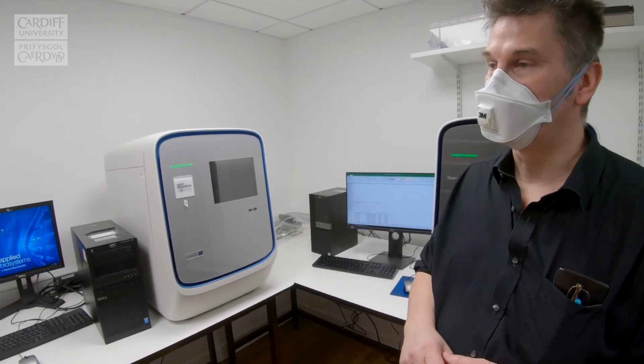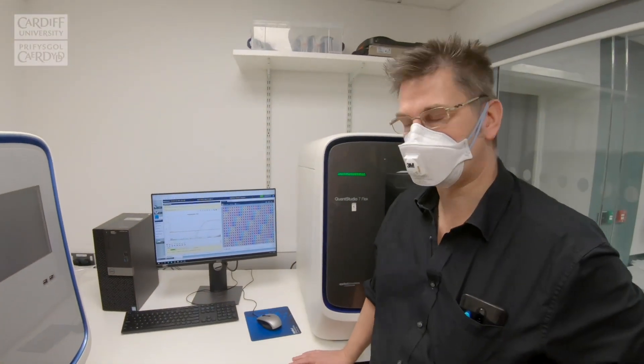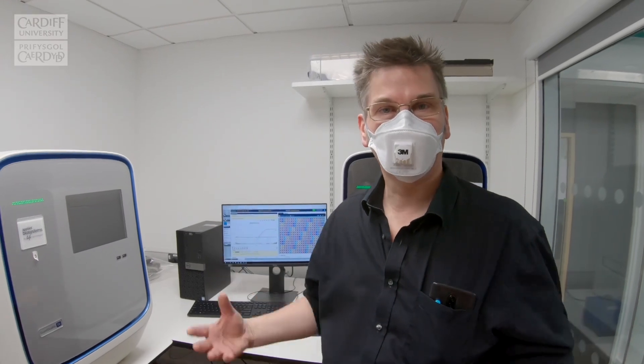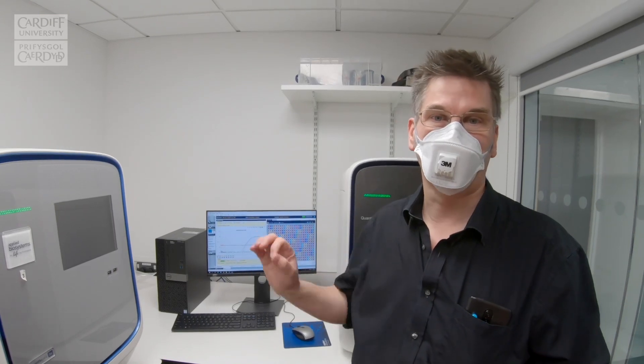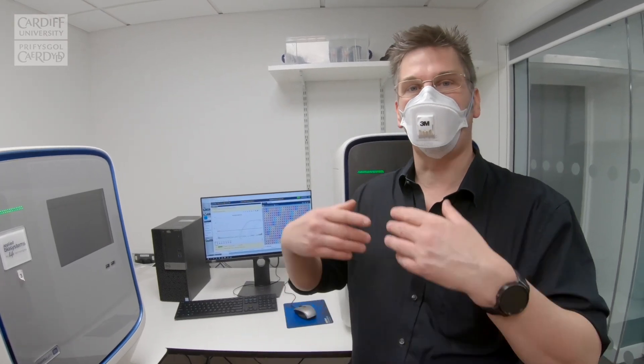This is the end of the pipeline. This amplification area is in a different air handling system with a different waste route, so nothing from our analysis suite goes back down into our processing suite — ensuring our assays remain clean now and in the future. Here we can see samples showing both patient positives and internal positive controls. On each sample sheet we have known positives which we quality assess to make sure the complete process has worked, and results are checked both by an algorithm and then human-checked by myself and the laboratory manager.